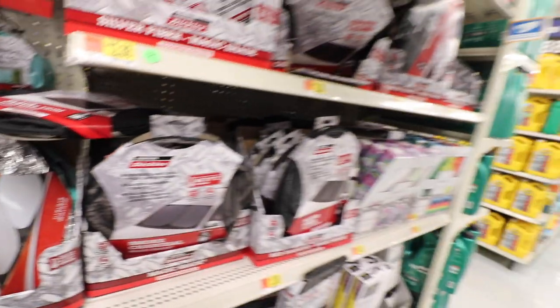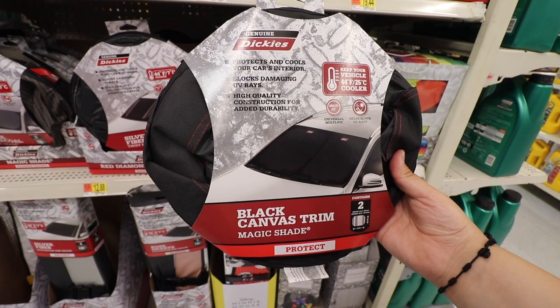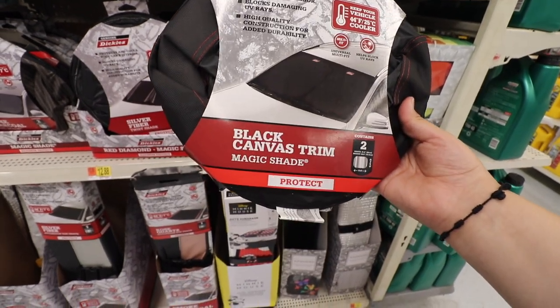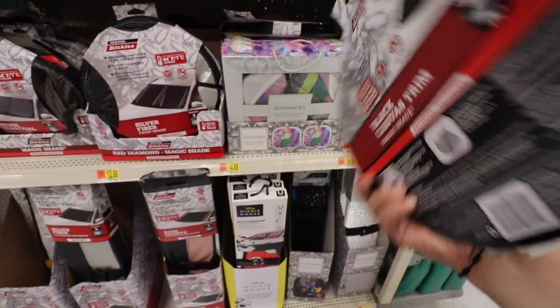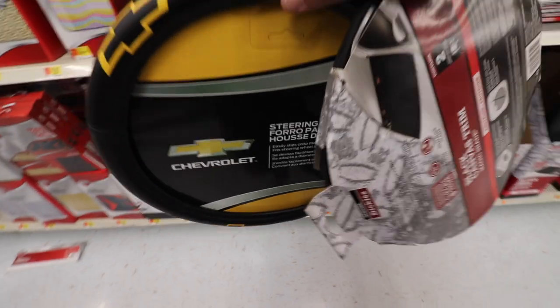Let me find them. They're up here - they're 10 bucks. Hopefully these fit the truck. Yeah, I hope these fit, but we will test them when we get home. So I got some of these. We got the classic Chevrolet steering wheel cover. I don't really need anything else from this section.